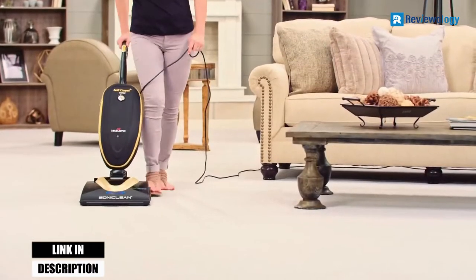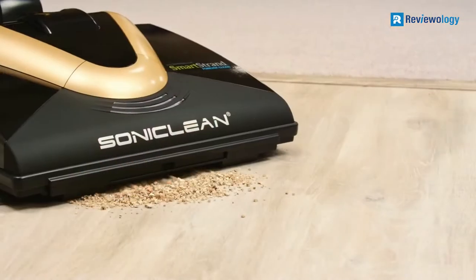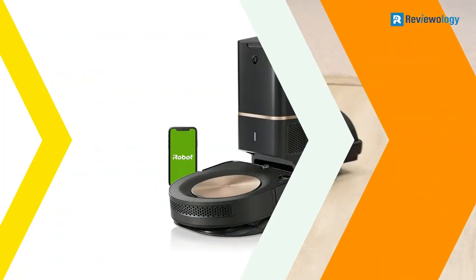If you are switching between hardwood and carpet, press a button on the handle to increase your suction power.